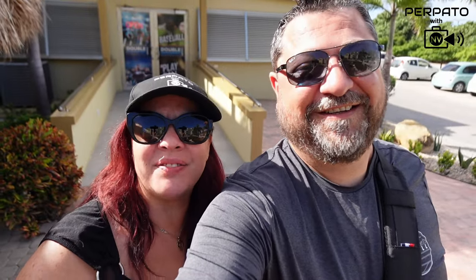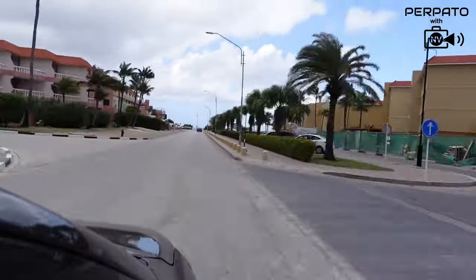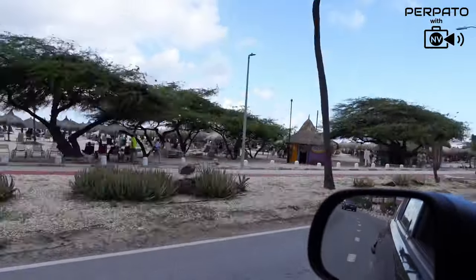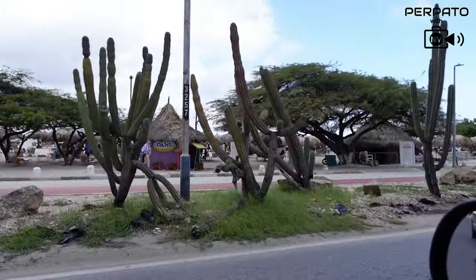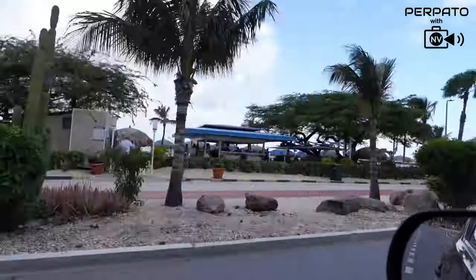That was breakfast at the Double Down here at the Eagle Aruba Resort. The service was impeccable — that is what makes a difference here in Aruba. Everything is positive here. We wanted to say thank you to the Eagle Aruba Resort and Casino for making our stay so memorable. We look forward to staying again soon, and hopefully we'll see you there.